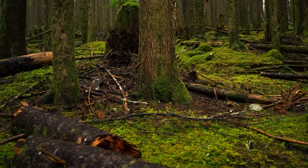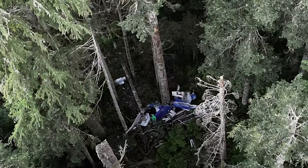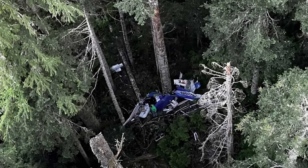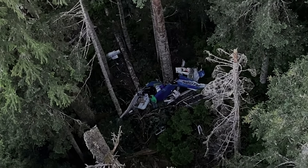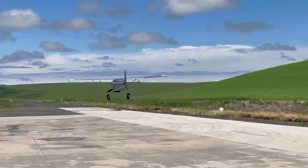On July 15th, deep in the forests of Olympic National Park near Cunault, Washington, a Murphy Moose experimental airplane went down. One passenger didn't make it, two others survived, and now the NTSB has released their preliminary findings. And let me tell you, this one has some really crazy elements.